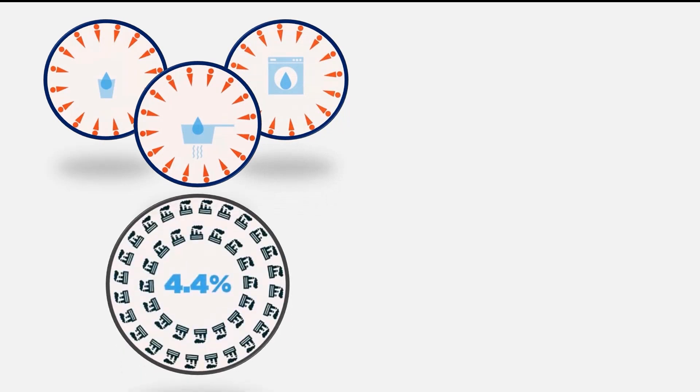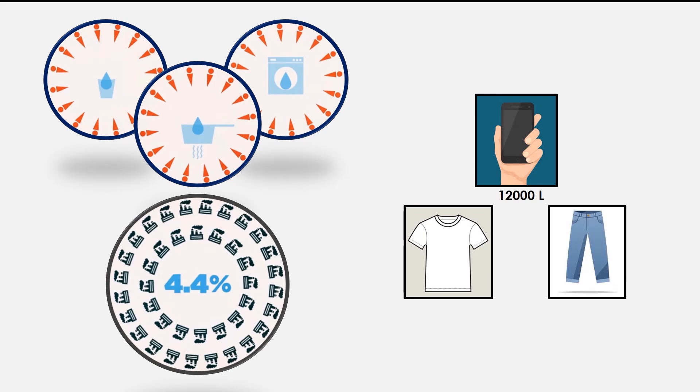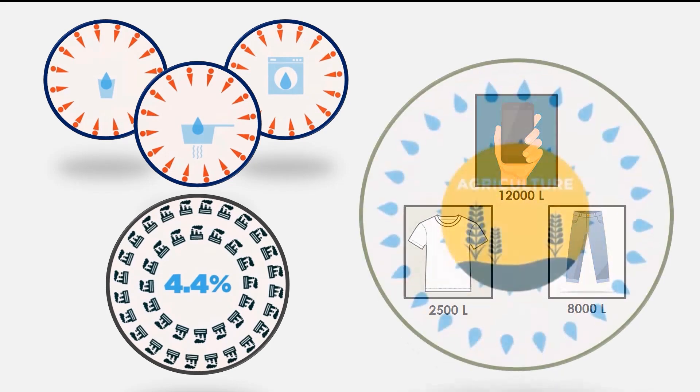The water we use to drink, cook, and clean accounts for only 3.6% of humanity's water consumption. Another 4.4% goes to the wide range of factories each day. Talking about manufacturing, nowadays we talk about the carbon footprint of a product, but we miss out on the water footprint. A smartphone's water footprint is 12,000 liters, followed by jeans at 8,000 liters, and a t-shirt at 2,500 liters. But the remaining 92% of our water consumption is all spent on a single industry — agriculture.